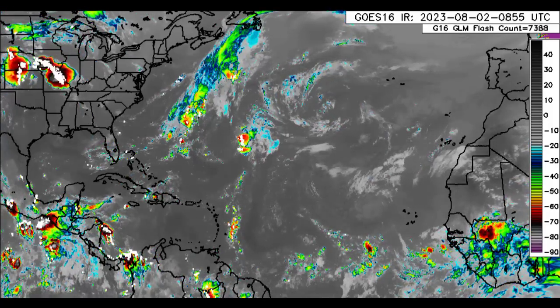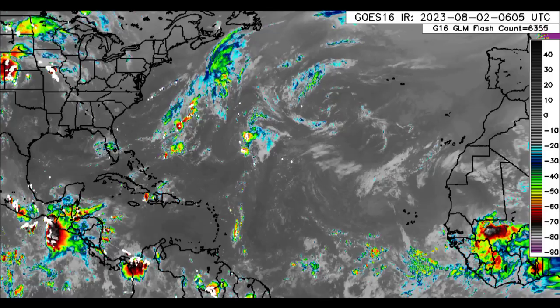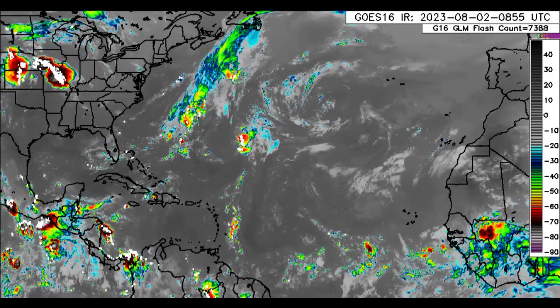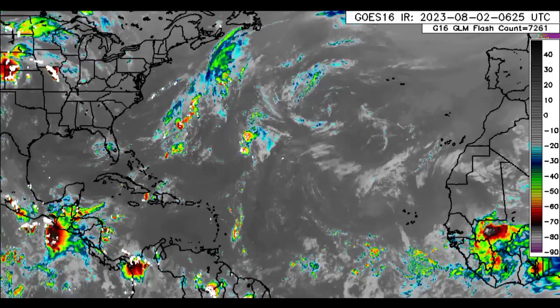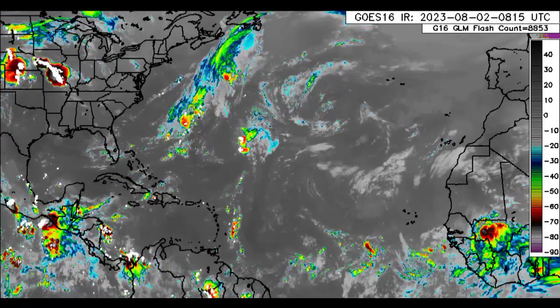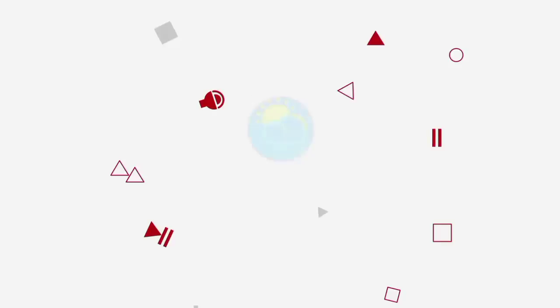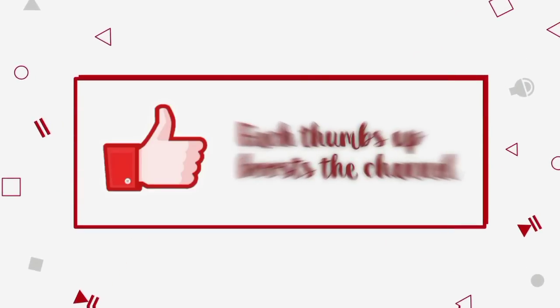Hey everyone, it is Dani and welcome to this update video. I hope that you guys are doing really well this morning. We will be taking a look at all that is happening across the Atlantic Basin as well as what could happen as we head into the next couple of days. Please do subscribe if you haven't yet done so and tap the bell so that you never miss an important update video.